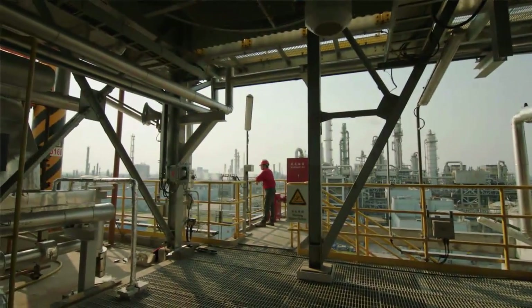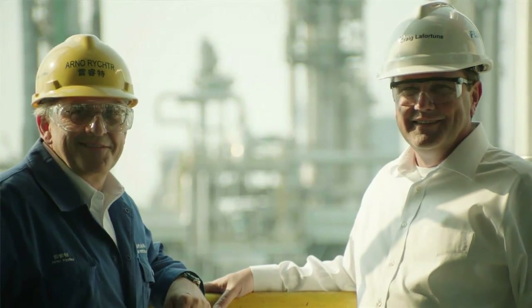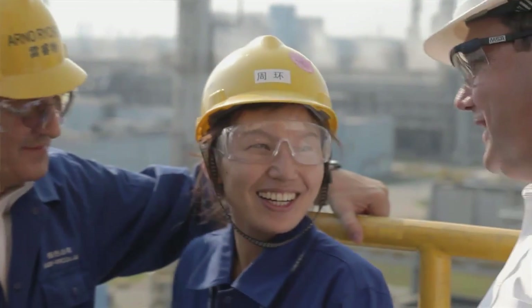Aligning this to one goal, one target, one success, surely was not easy. Fluor is one of the alliance partners we want to work with even closer in the future, and this project and the performance on this project contribute to that.